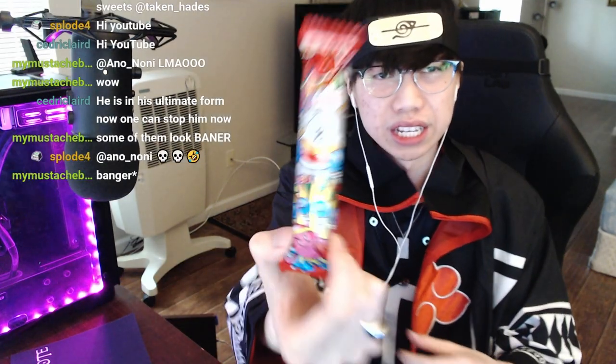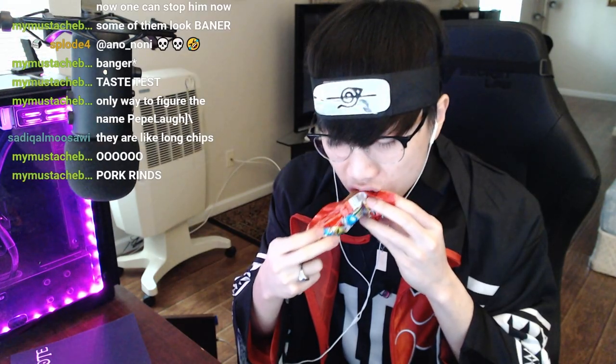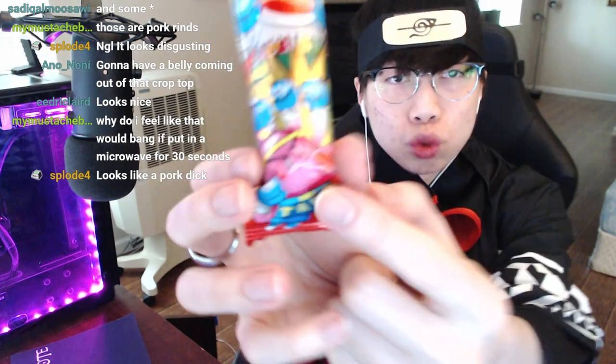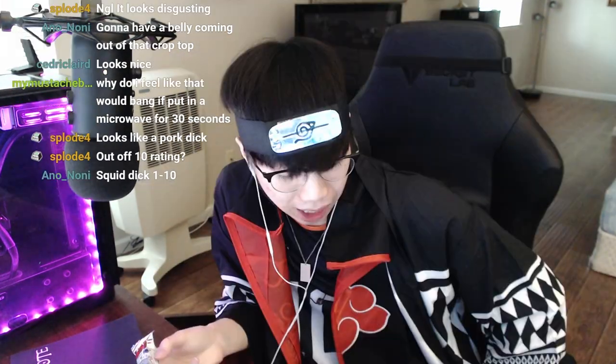First one, whatever these are. I don't know what this is. Let's try it out. Oh wait, this looks like a churro — they're like long chips. They smell good, they smell like Mexican pork skin chips. It tastes good. I can't even read the ingredients because it's all in Japanese, but it's good. I'm thinking it's like squid because it has squids on the packaging, so I'm thinking it's like dried squid. Out of 10, I say nine.